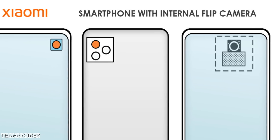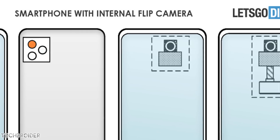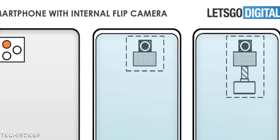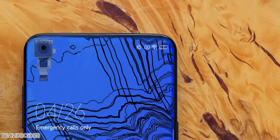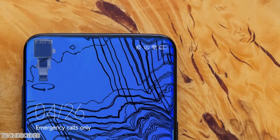Now Xiaomi is working on a new design which they have filed a patent for, and this design is an in-display rotating camera. I can tell you guys they are going in the right direction. This in-display camera can be used to take selfies, and after rotation you can use it to capture some amazing rear shots with a full screen display on front.